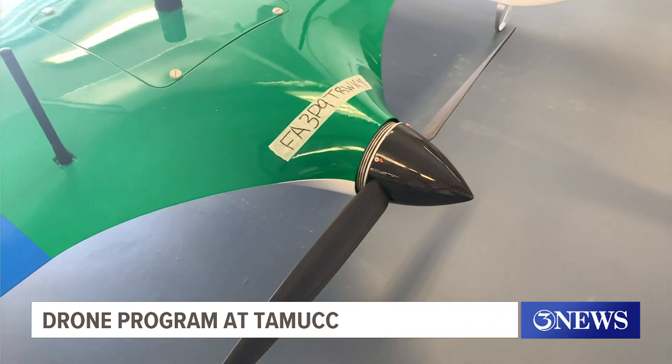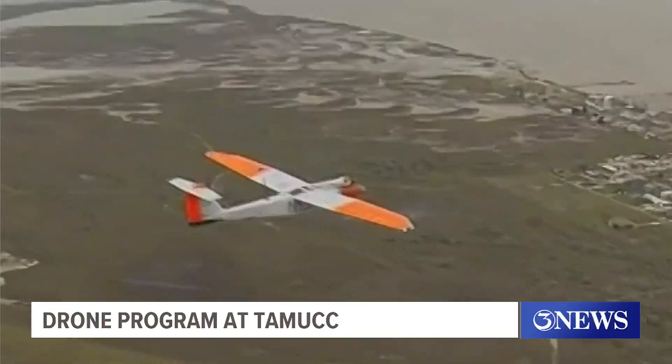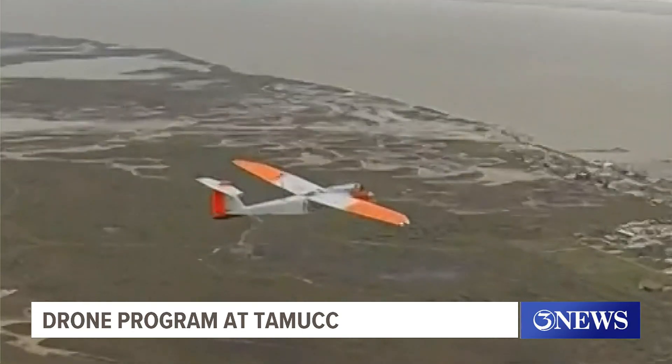Assistant Director Payne told us that he believes this airport deal will be the second of its kind in the entire country. He's hoping that it will lead to the government putting in new rules and regulations to allow drone flights to become more commonplace everywhere. We'll be flying aircraft for hundreds of miles, or controlling aircraft on the west coast from the east coast and vice versa. The technology is there — it's just a matter of being able to use it.